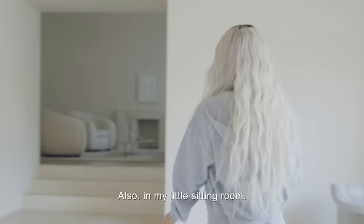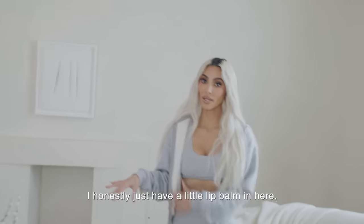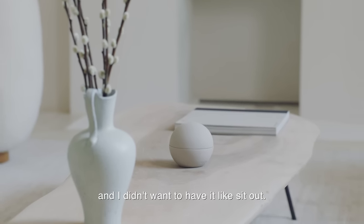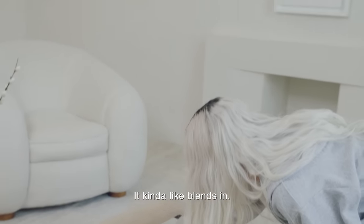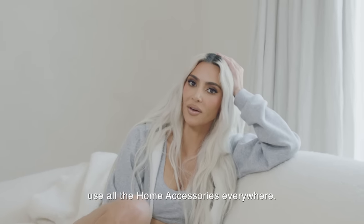Also in my little sitting room — I honestly just have a little lip balm in here because I use lip balm all the time and I didn't want to have it just sit out. I have it just kind of on my table or on a book and it kind of blends in. You can really just use all the home accessories everywhere.